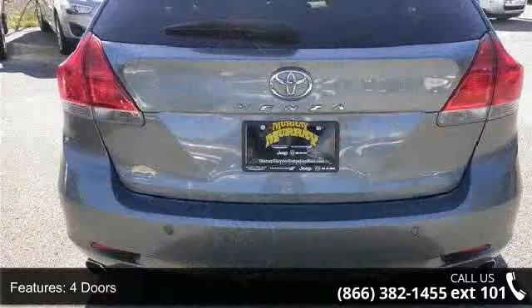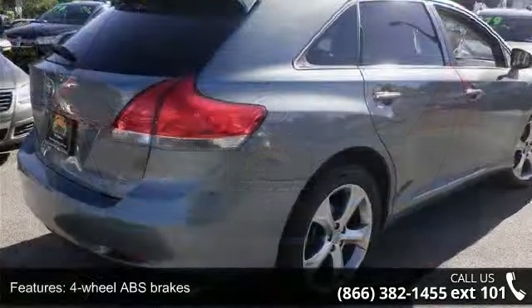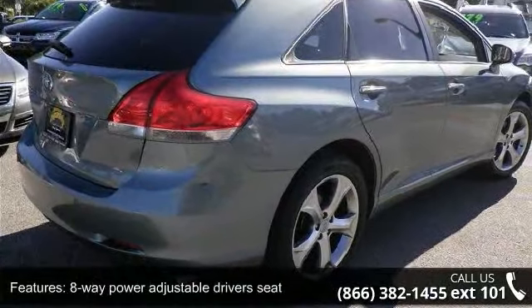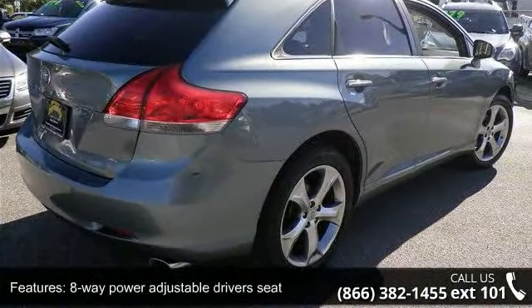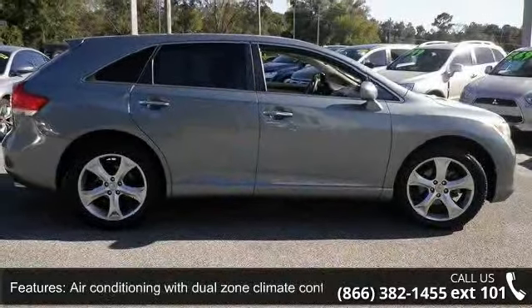Some of the top features included with this vehicle are 268 horsepower, 4 doors, 4-wheel ABS brakes, 8-way power adjustable driver's seat, air conditioning with dual-zone climate control, and audio controls on the steering wheel.